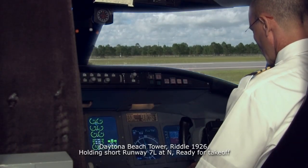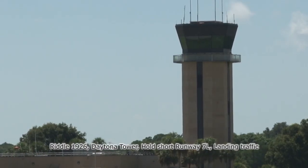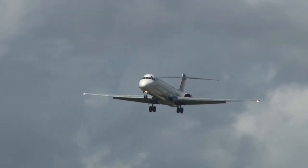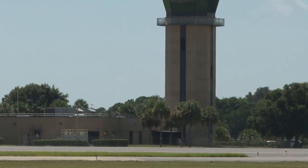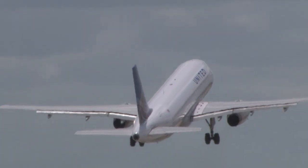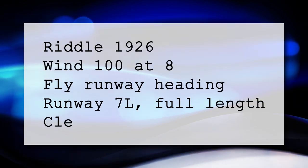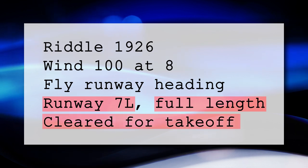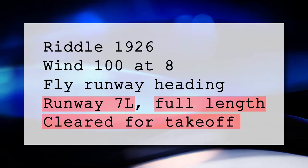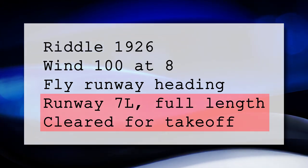'Daytona Beach Tower, Riddle 1926, holding short runway 7 left at November, ready for takeoff.' Tower responds: 'Riddle 1926, hold short runway 7 left, landing traffic.' At busy airports, aircraft often wait for landing or departing traffic to clear. Once the runway is clear, the tower calls: 'Riddle 1926, wind 100 at 8, fly runway heading, runway 7 left, full length, cleared for takeoff.' The runway name, intersection, and takeoff instruction are placed at the end of the transmission — a misinterpretation of these items could have dire consequences.